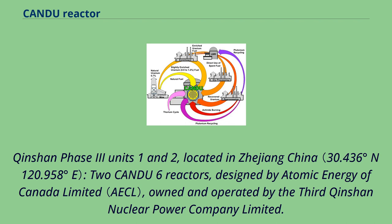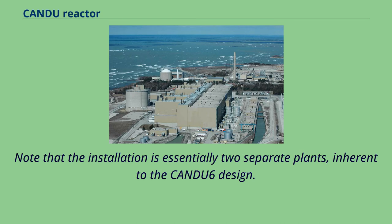Quanshan Phase 3 Units 1 and 2, located in Zhejiang, China, are two CANDU-6 reactors designed by Atomic Energy of Canada Ltd., owned and operated by the 3rd Quanshan Nuclear Power Company Ltd. Note that the installation is essentially two separate plants, inherent to the CANDU-6 design.